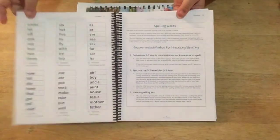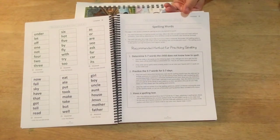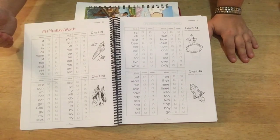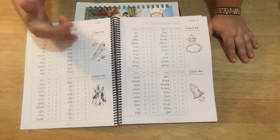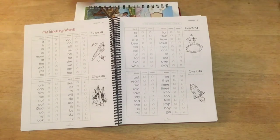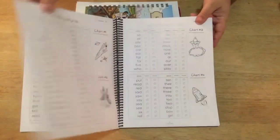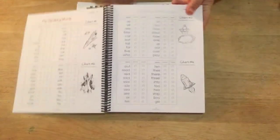Here it talks about spelling words and recommended methods of practicing spelling. It's very close to Spelling Power: you have a list, and once they hit five words they don't know, you stop. If they spell the whole list correctly, you move on to the next one. If they reach five words they can't spell, you stop and implement different techniques for practicing those spelling words. Once they master a list or chart, they get to color a picture — which is really super cute.